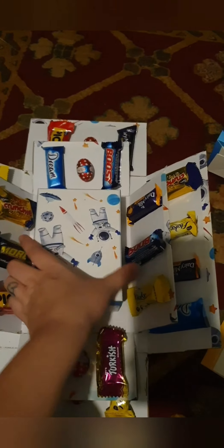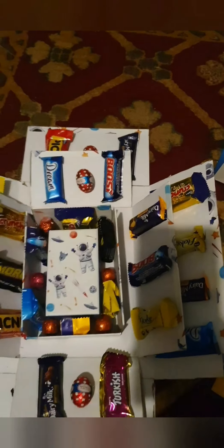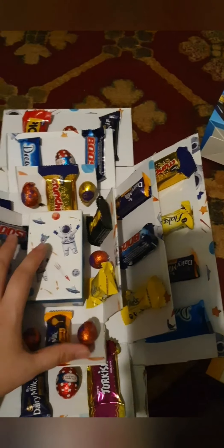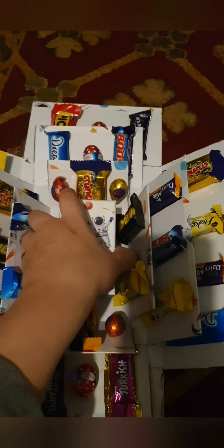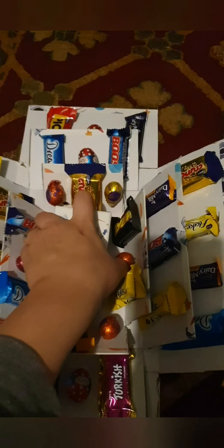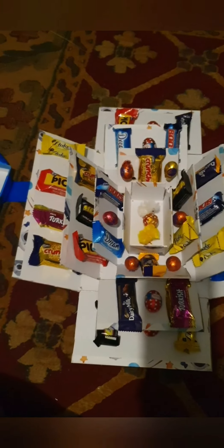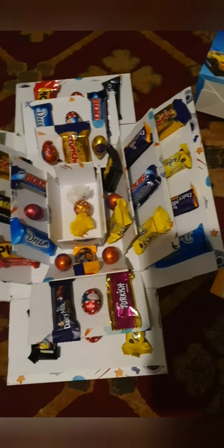So yeah, each layer has more chocolate, more chocolate, and then eventually you get down to the last layer which has chocolate and little chickens. I thought it was very sweet plus exciting, especially for a three-year-old. And that's all I have for him.